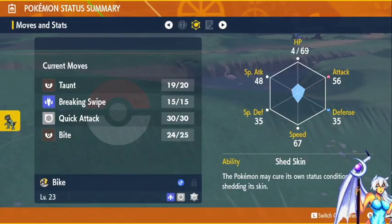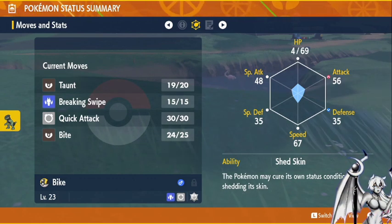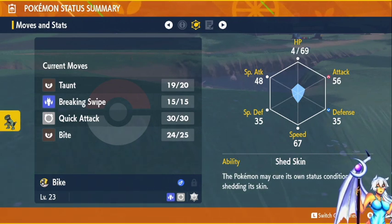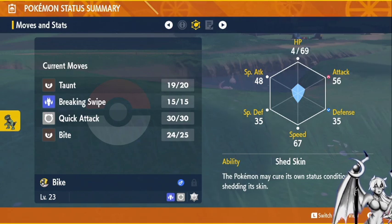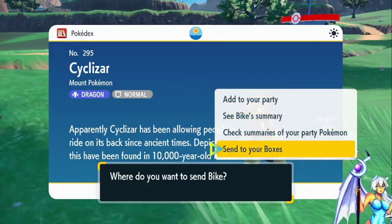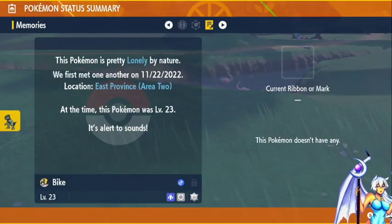Let's check the nature. Oh, Attack up and Defense down — Lonely nature. It has Shed Skin, so I can kind of negate status conditions; it sort of has status protection, which is actually not bad. It's alert to sounds and has a Lonely nature.